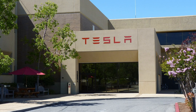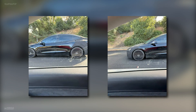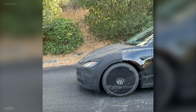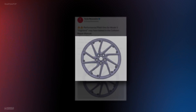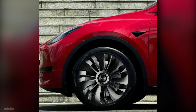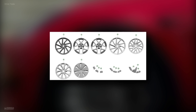Our story begins near Tesla's Palo Alto HQ, where the 2024 Model 3 Plaid was first spotted. This sighting, coupled with a leak from Tesla's service manual, hinted at something big. The manual mentioned warp wheels, a detail that aligns with what was observed on the streets. These warp wheels come in two sizes, 19-inch and 20-inch, offering a range of options for potential buyers.